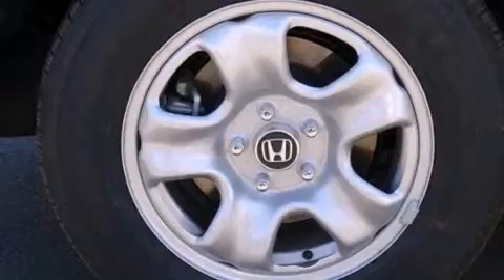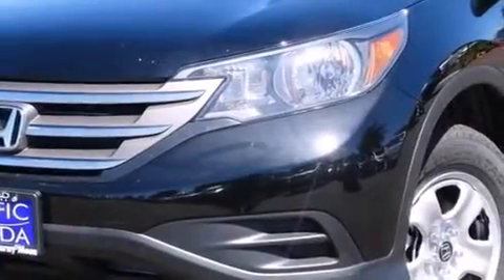A rear window defroster, an anti-lock braking system, a chrome grille, and air conditioning.